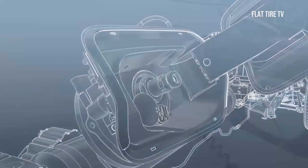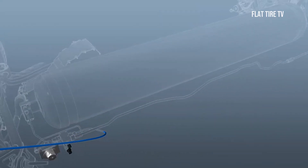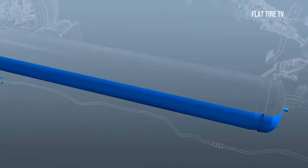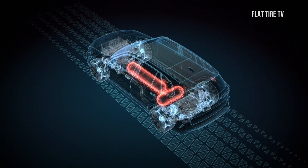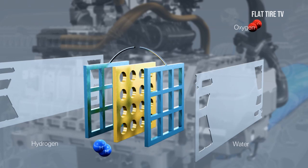But how does a hydrogen car work? What is a fuel cell system? What are its pros and cons? This and more we will answer here, so that you will have a solid understanding of this technology. Let's get started.